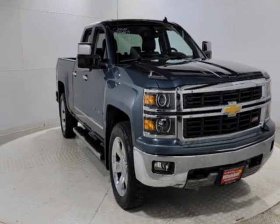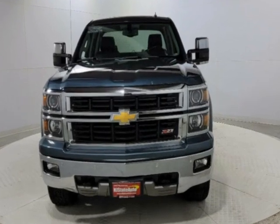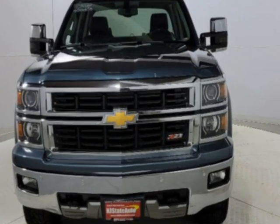Take a look at this 2014 Chevrolet Silverado 1500. The Silverado 1500 has just under 72,500 miles.